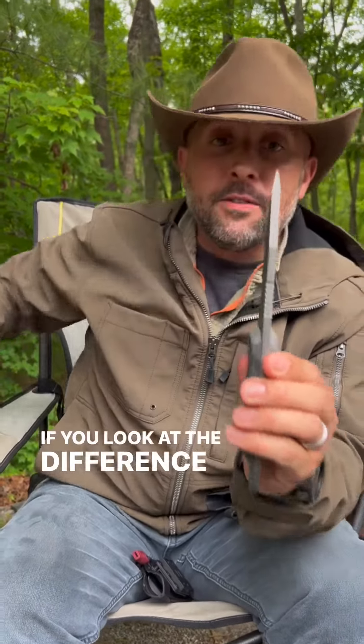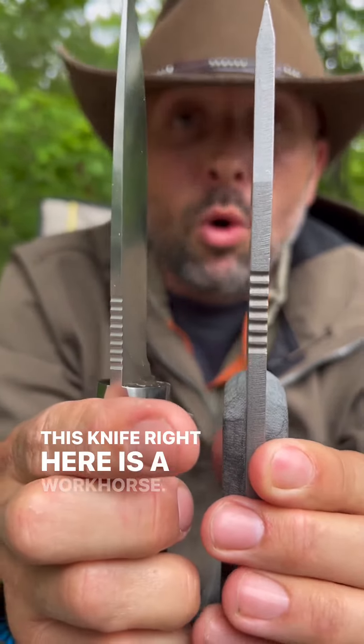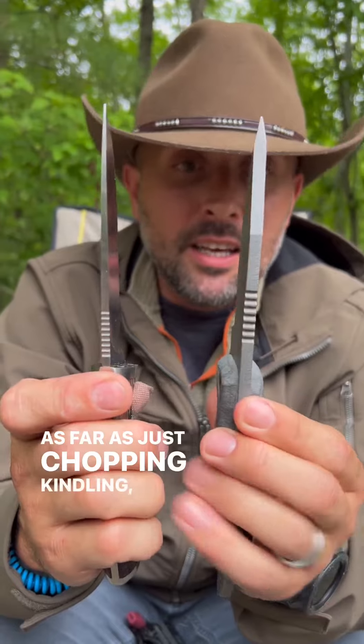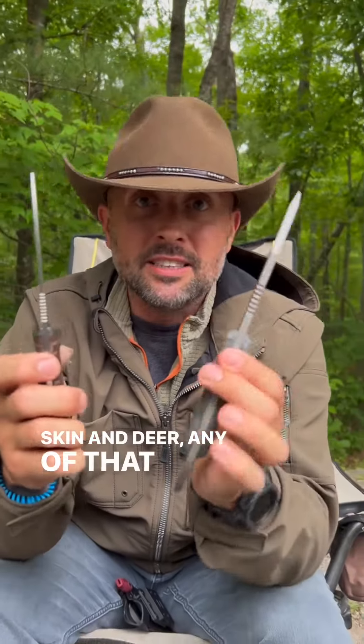If you look at the difference here, look at the spine on both these knives. This knife right here is a workhorse — you can do anything with it: chopping kindling, cutting rope, skinning deer, any of that stuff.